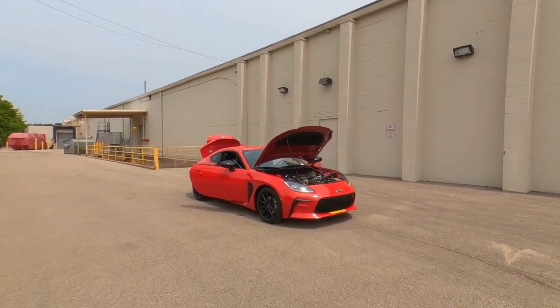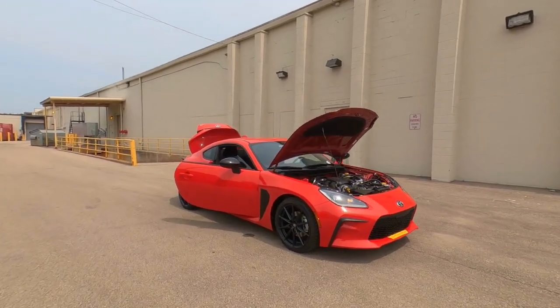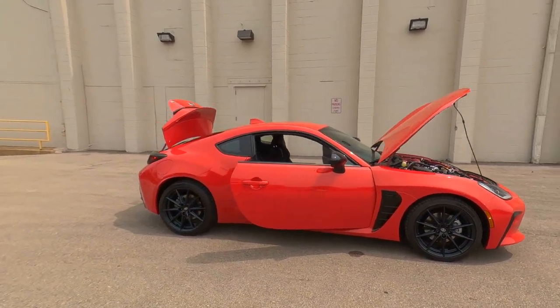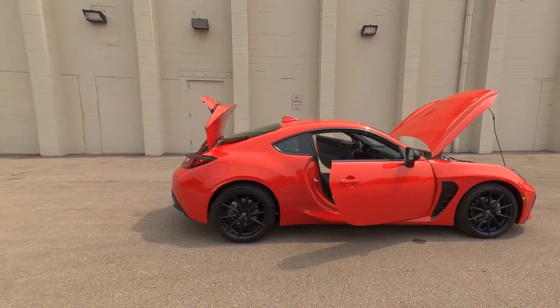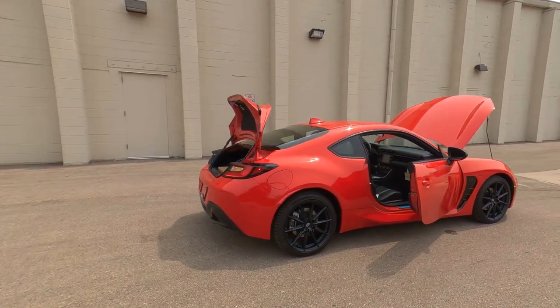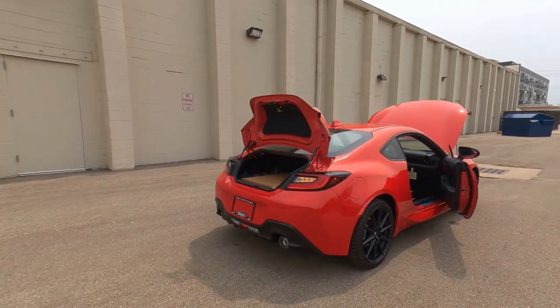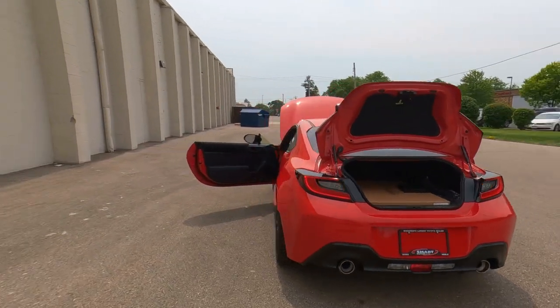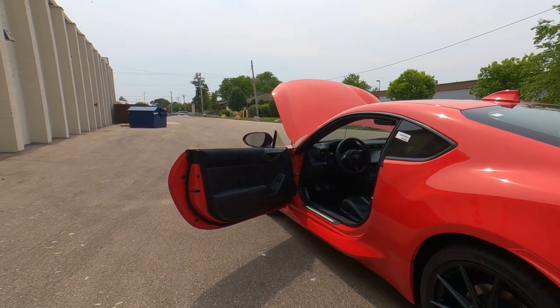Hey, it's Tony talking car biz. Check this out. Video number two, the interior overview on this 23 Toyota GR86 Premium Edition. Be sure and watch for a link at the end of this video for the exterior overview. In this video, I'm going to go ahead and dive inside and show you all the interior features.